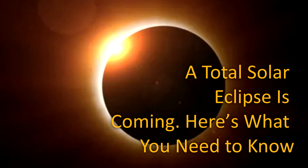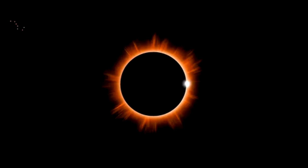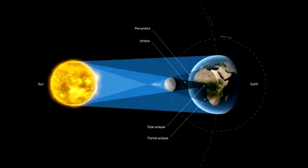A total solar eclipse is coming. Here's what you need to know. These are answers to common questions about the April 8th eclipse, and we're offering you a place to pose more of them. On April 8th, North America will experience its second total solar eclipse in seven years.